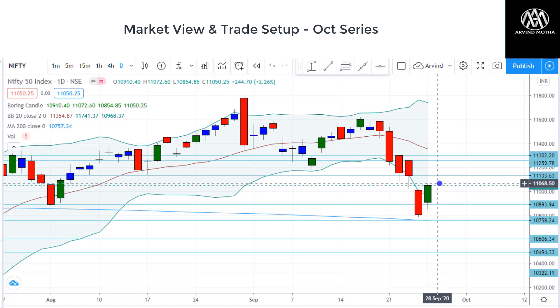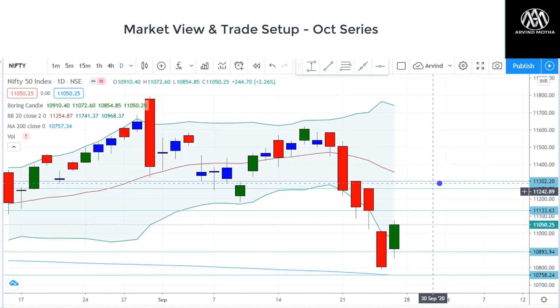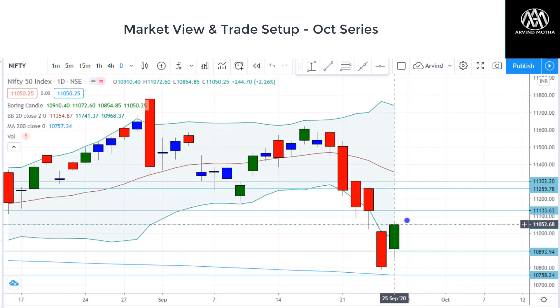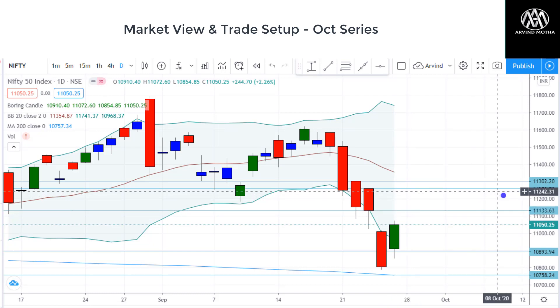Now this could be a dead cat bounce or a pullback recovery. After a steep fall like this, markets usually tend to bounce back and consolidate for a while. So the immediate levels to look for — I'm looking at 11,133 as the immediate level. There's a good chance of a gap up and testing this level on Monday, and that may also take us towards 11,259 and 11,300 zones.